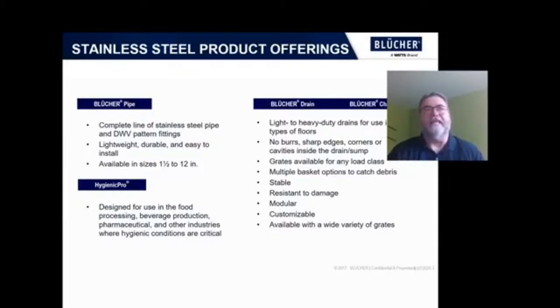Blucher is a Watts brand specializing in stainless steel drainage solutions. The product offers a complete line of pipe and fittings, floor drains, channel or trench drains, and of course the Hygienic Pro line, which is designed specifically for food, beverage, pharmaceutical, or any industry that is really concerned with hygiene.